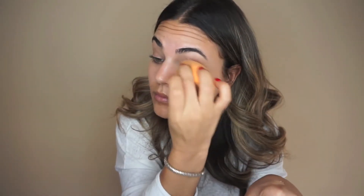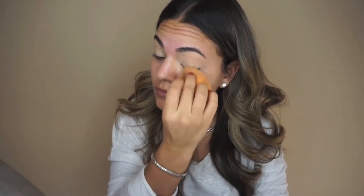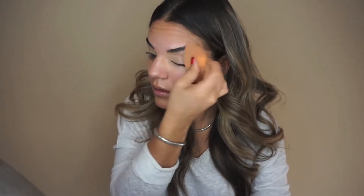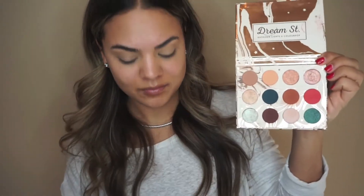Since we're doing a heavy eye look today, I'm going to start with my eyes first so that if there's any fallout from the shadow I can easily clean that up before moving on to foundation. To prime my eyes I'm using the Tarte Shape Tape concealer, picking it up on a damp beauty blender and blending it all over my eyelids. This gets rid of any veins or discoloration to give us a clean slate. Then I set it with Laura Mercier translucent setting powder to give a nice base for the shadow.